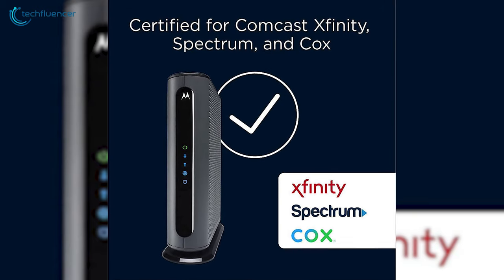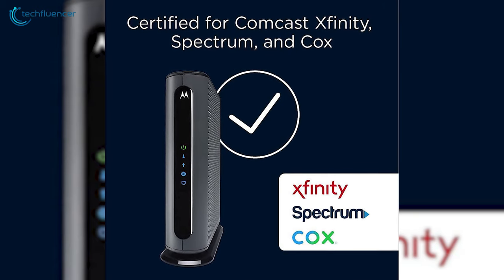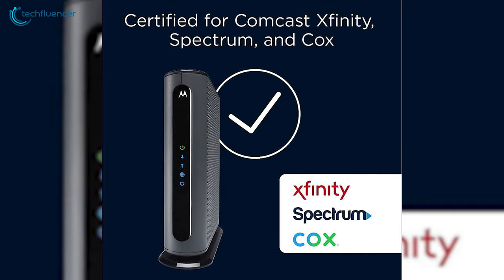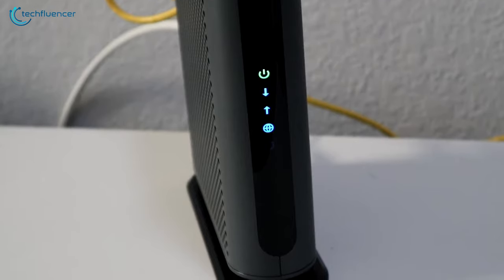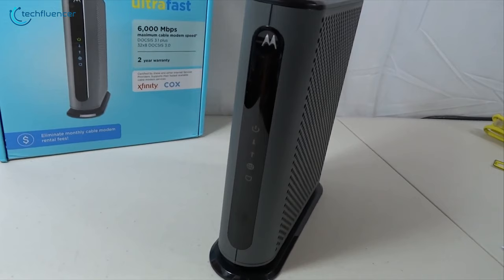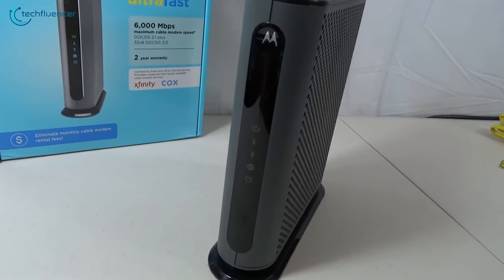Naturally, this modem is compatible with a large number of internet service providers including Xfinity, COX, Gigablast and many more. If faster internet performance is what you're prioritizing from your cable modem, then you should go for the Motorola MB8611.